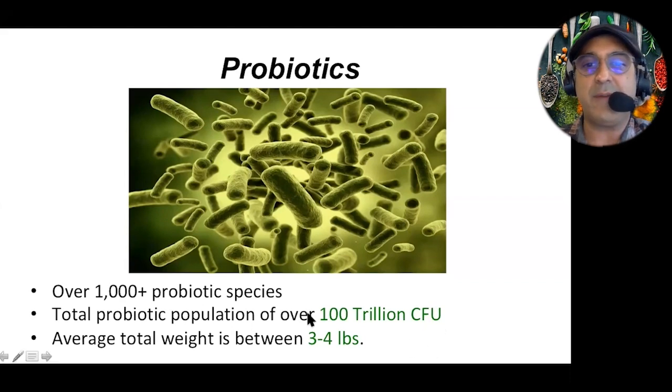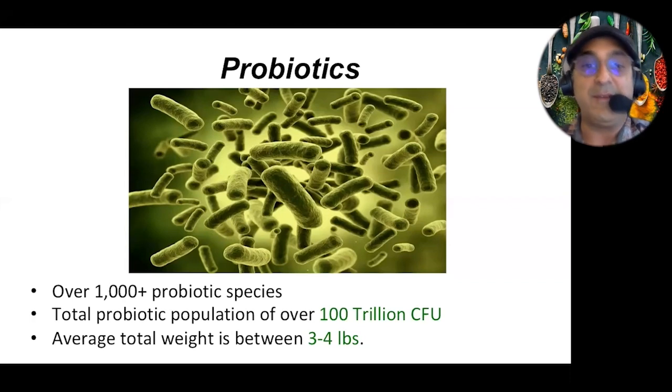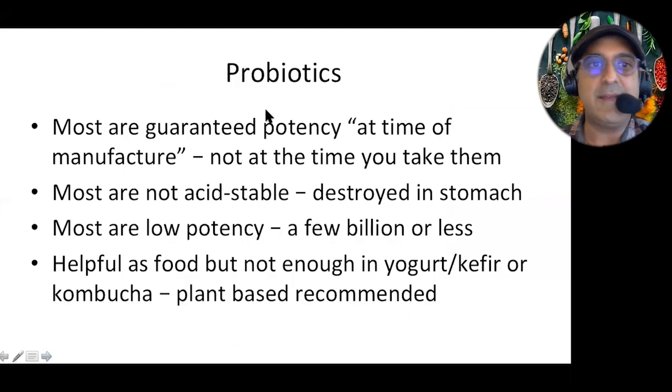To put in perspective how much probiotic is in our gut, it's about three to four pounds on average — the total weight. If you had a four-pound bag of rice to carry around, you'd see that's quite a lot. Now, most probiotics are guaranteed at the time of manufacture for potency, not at the time that you take them. So if someone says they're selling you 1 billion of one species, that's at the time they make it.